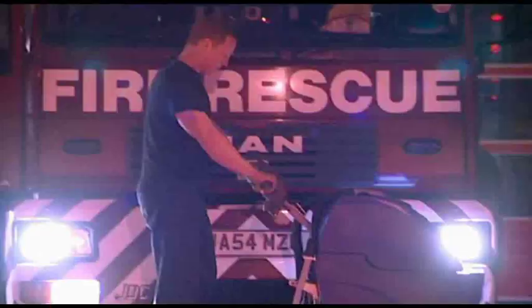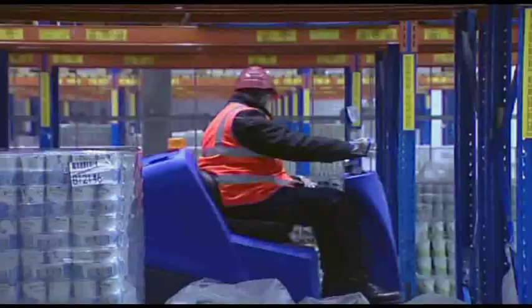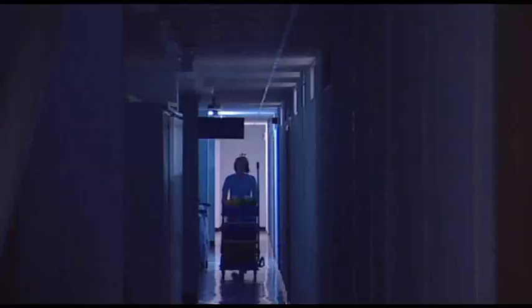Always providing professional cleaning solutions, Pneumatic continues to enjoy worldwide growth and an undisputable reputation for reliability and quality.